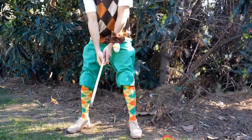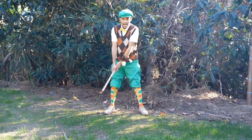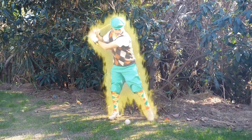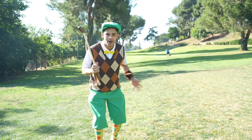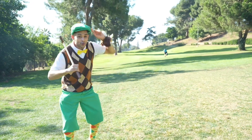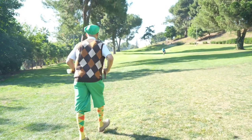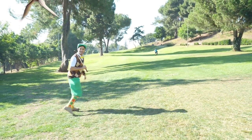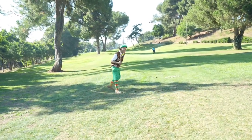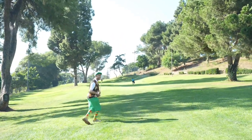Alright, get ready. A few practice swings like coach. I think I'm ready. And then hold my finish. Let's see where it landed. Where did coach go? Coach is over there. Let's go. Whoa, what was that? Pterodactyl. You're right. Let's go.